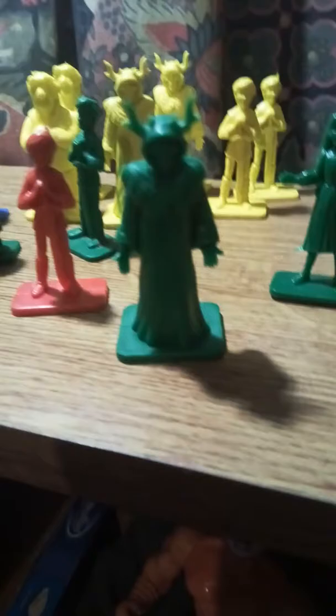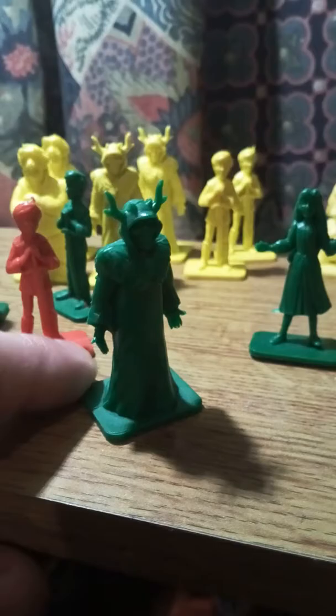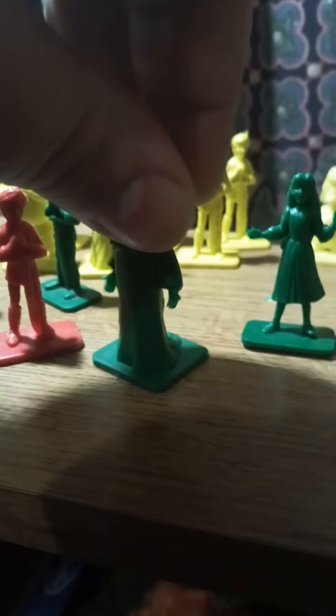Taran goes on the quest because the little pig Hen Wen gets kidnapped by a rather nasty creature of evil — and also my favorite figure in the collection — the Horned King, who is basically like a Grim Reaper type chap who has horns like a stag and a long fur cape.